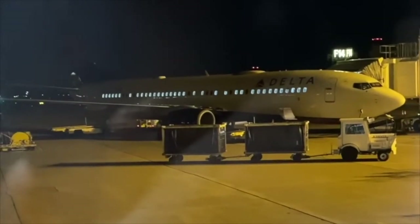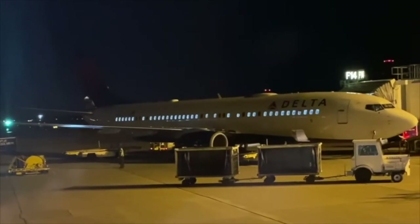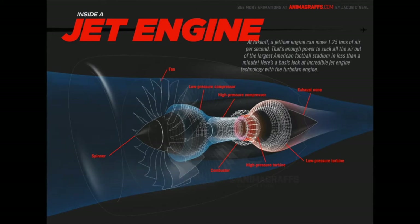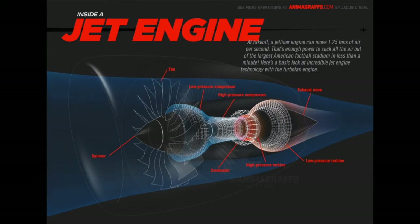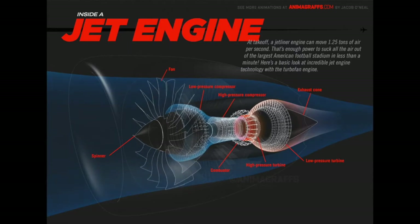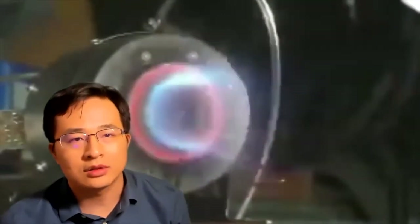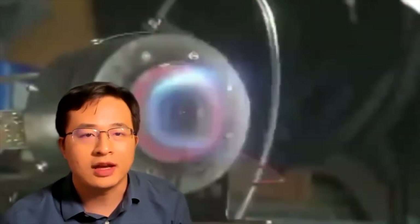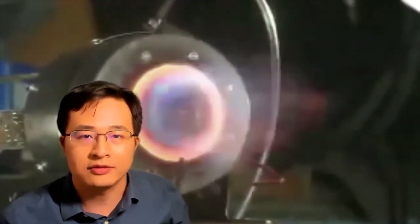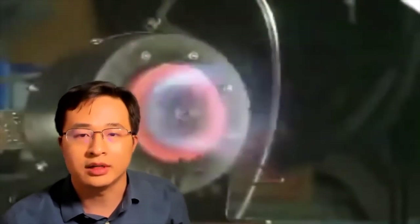Omnipresent in manufacturing and especially within aerospace, visual and dimensional inspection is a prime target for innovations in advanced robotics. Imagine a jet engine moving 1.25 tons of air per second, using enough power to create a vacuum in the largest football stadium in America in less than a minute. At such extraordinary operating conditions, defects as minor as scratches and pits in the engine could lead to imbalances in airflow and part fatigue, and as a result, premature engine wear and even engine failure.